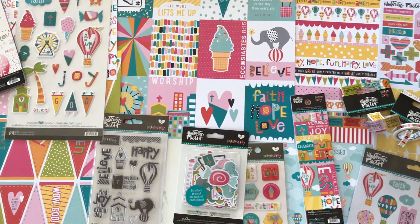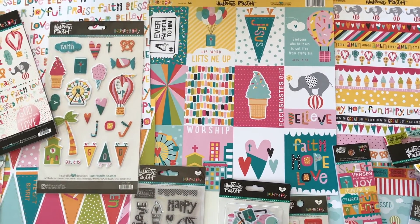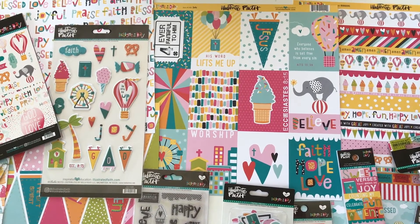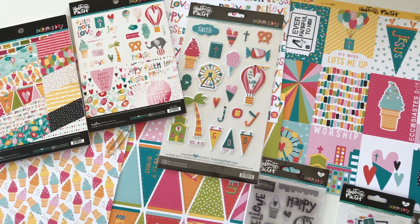Wouldn't it be funny — a pretzel or an ice cream cone? That would be great! Illustrated Faith has two new collections at Blue Moon Scrapbooking. Pick some of your favorites, add them to your cart, and we'll ship it right out to you.